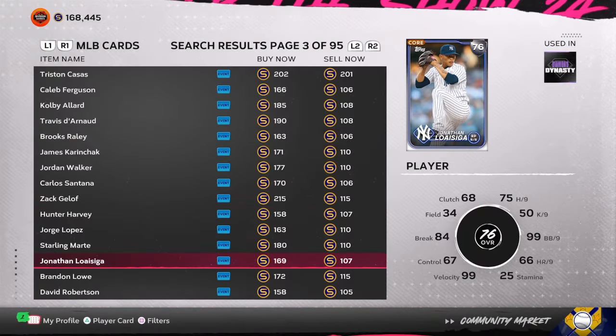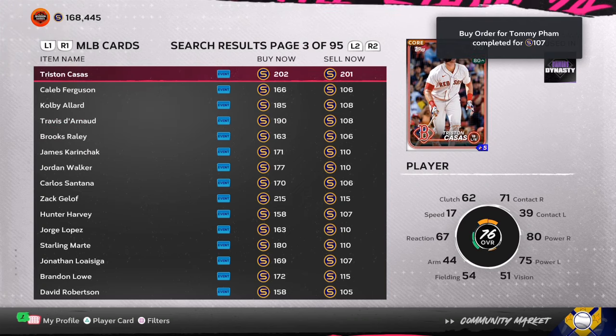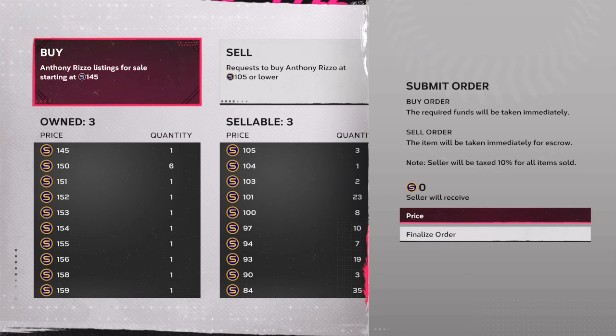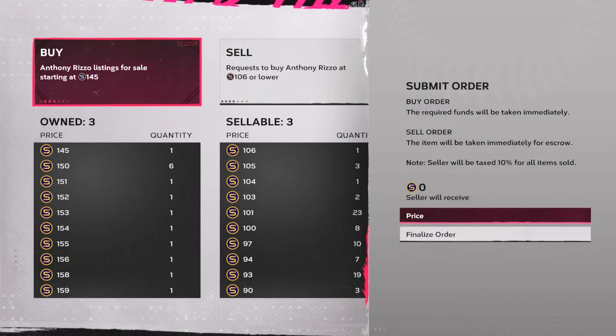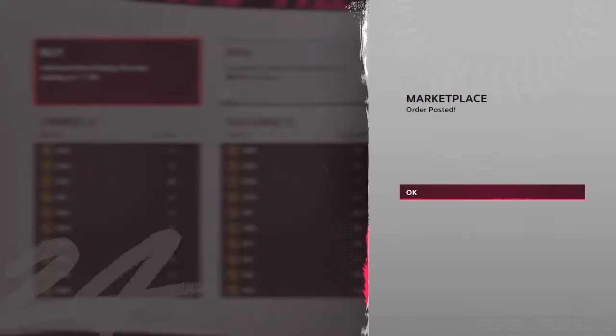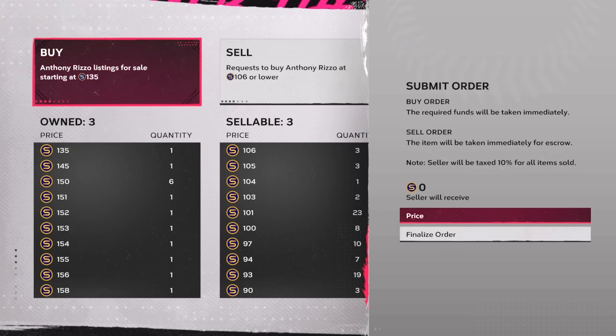The first thing that you want to be doing — if you have 10 minutes to spare, go buy the 76s up: 103 stubs, 104 stubs, 105 stubs, 106 stubs. Go buy 80 to a hundred of them. All you need is about 18,000 stubs to start, and you can start seeing a lot of stubs over the next three days coming in.